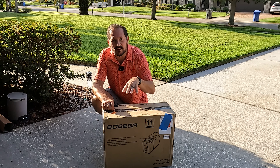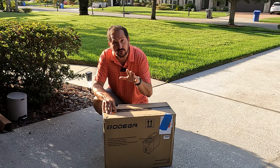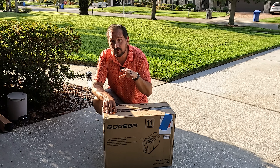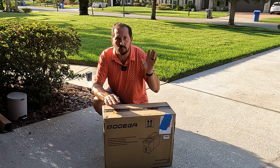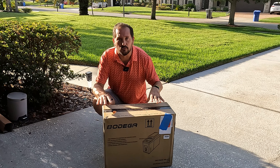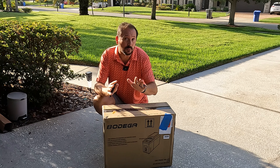This is the Bodega Car Fridge with App. This is a portable refrigerator — you could also use it as a freezer — which has an app so you can control it via Bluetooth. It is designed for certain models of car; it's like a perfect center console. We have a Chevy Tahoe and I think it will work perfectly between the two rear bucket seats, and that's what we're gonna do today.